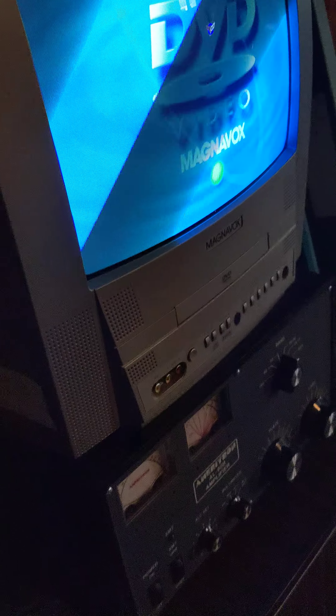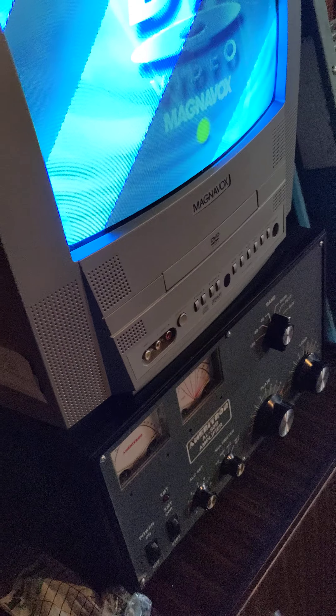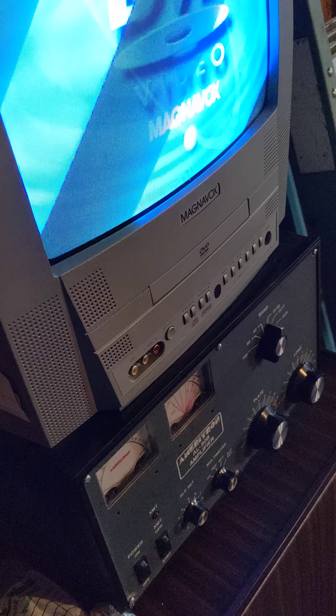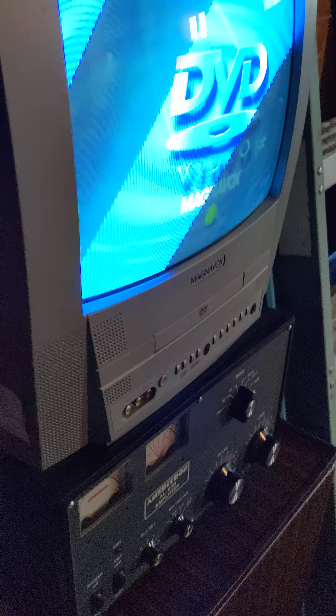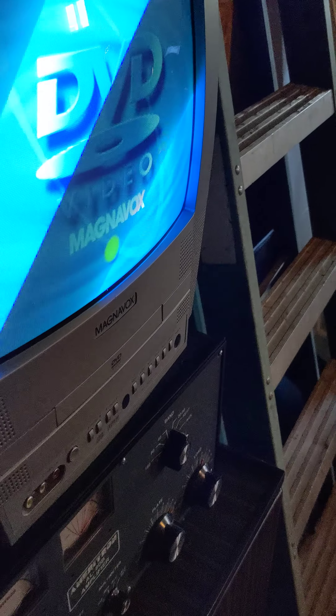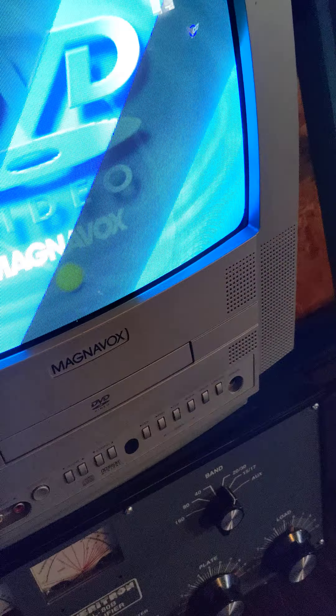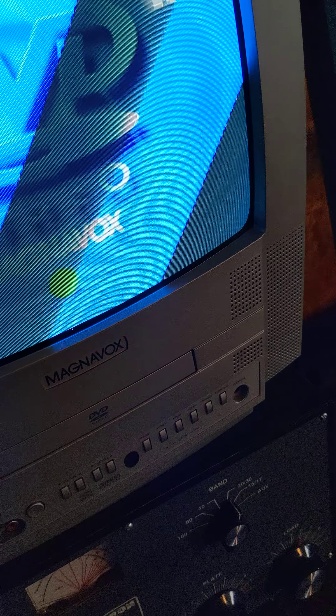You can always tell the TVs from the mid-2000s based on the distinctive silver-gray bezel that they were obsessed with at the time. It's the 2000s equivalent to what the woodgrain was in the 80s and 70s. Low hour, actually a really great color for being a relatively budget set that was common in the 2000s.